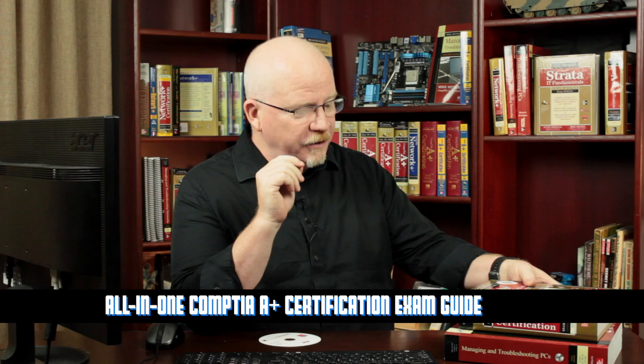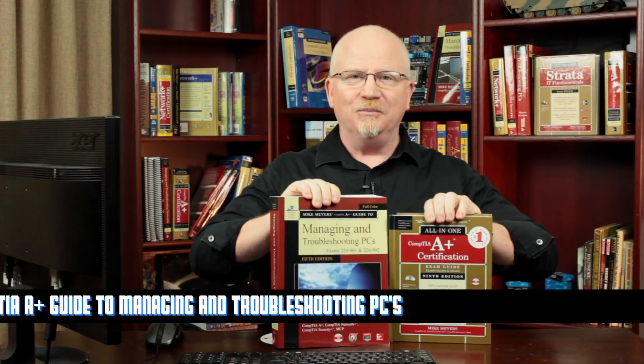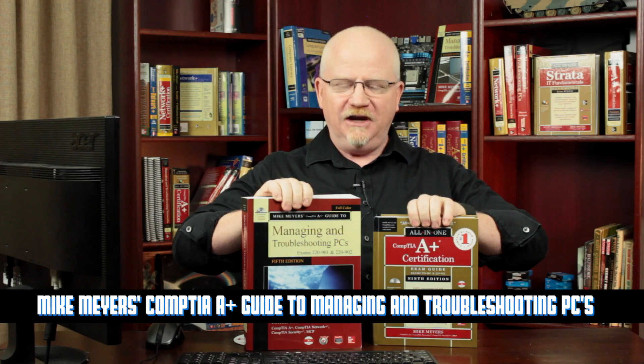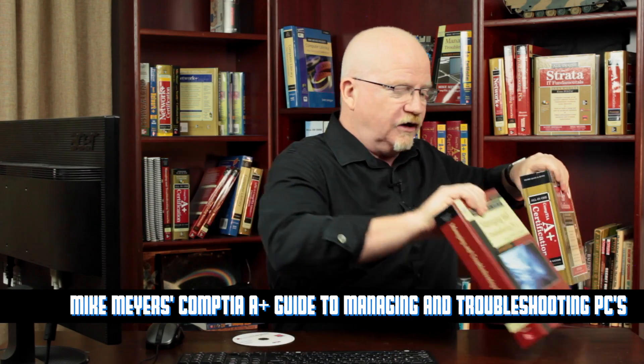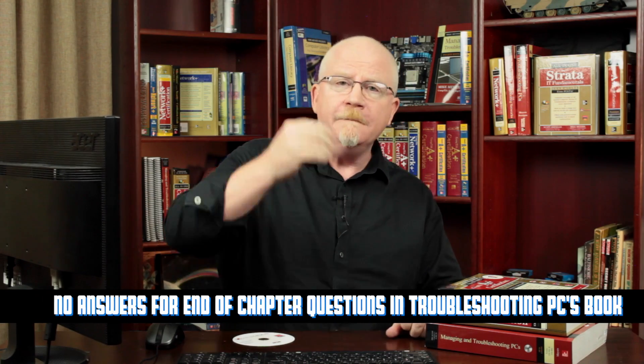Secondly, but equally importantly, these Lynda videos are based on my very popular McGraw-Hill CompTIA A+ certification books. There are two different books: the all-in-one book, and the managing and troubleshooting PCs book. Both books, even though they look different, are actually the same content. One is designed more for self-study — the gold hardcover book — whereas the darker book is more for classroom study. The chapter numbers are the same, and more importantly they track very, very closely — if not identically — to the videos, which I think you'll find incredibly convenient.